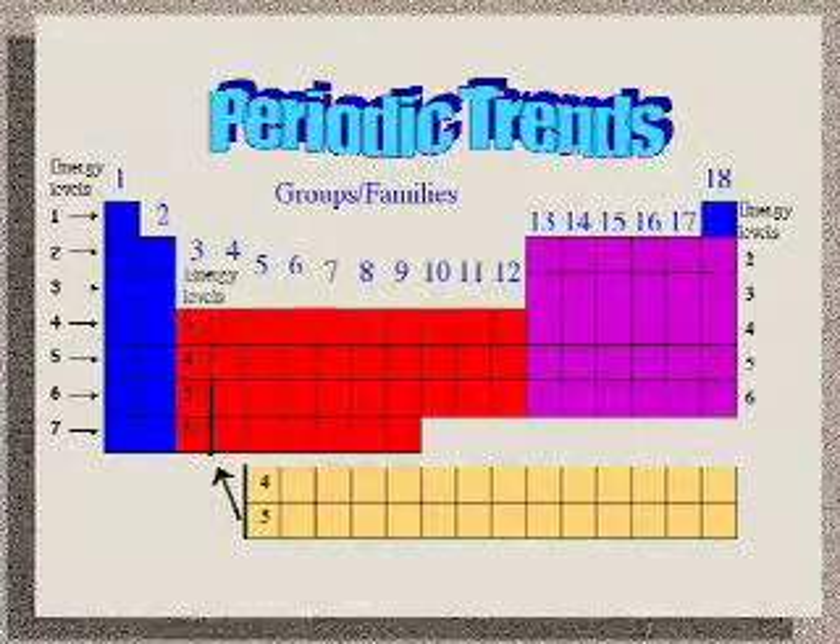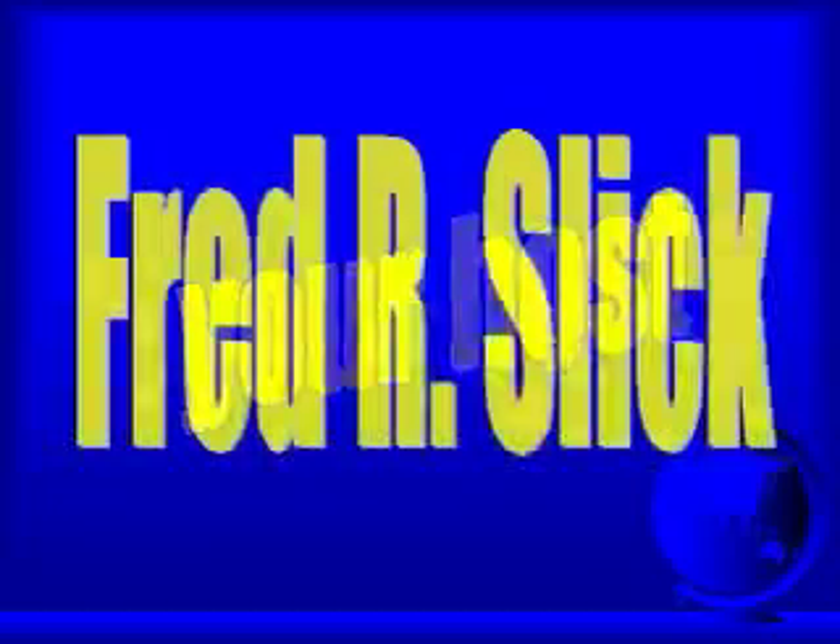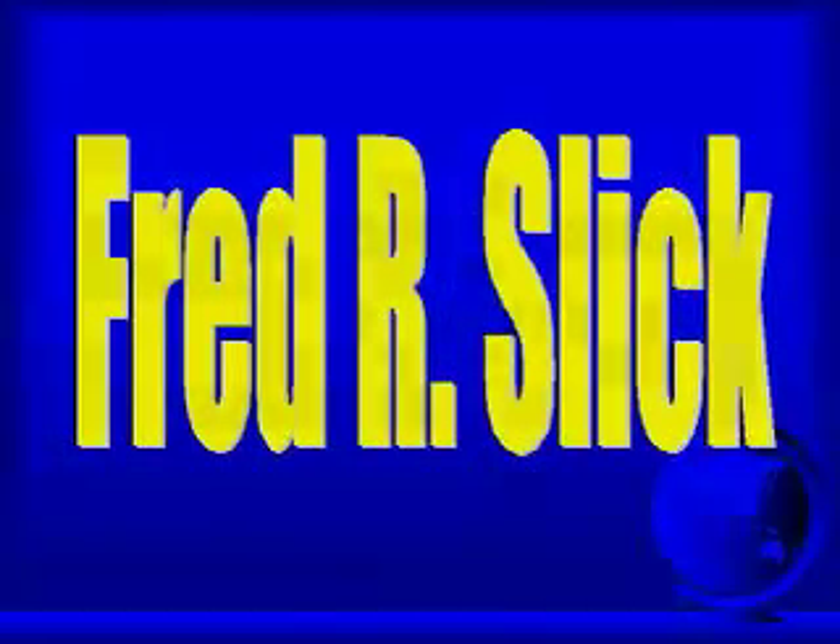We will be looking at periodic trends, but first a word from our sponsor — Fredco Industries. A leader in making the sort of stuff that you buy on the TV, and not in a store. But let's face it, it's junk. Their newest piece of junk is a Carbon-O-Matic.